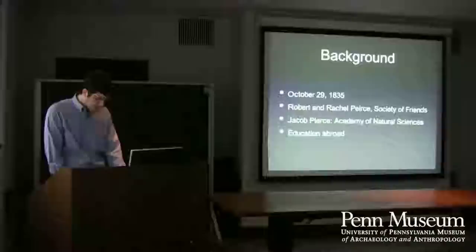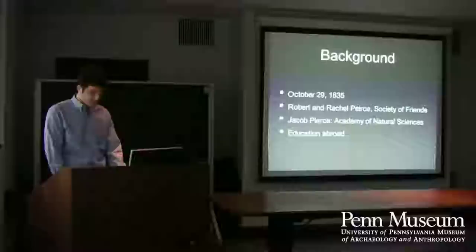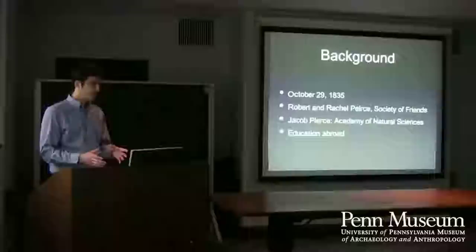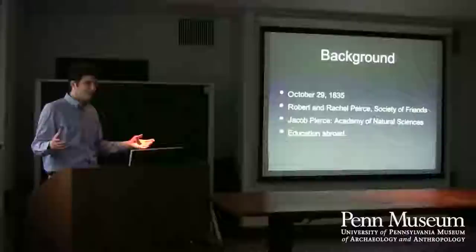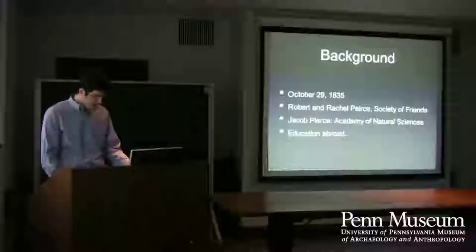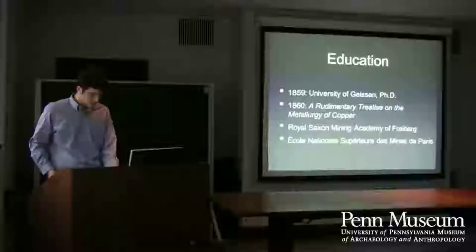His maternal uncle, Jacob Pierce, was one of the first librarians of the Academy of Natural Sciences — he had the entire collection in a closet in his house. Young Robert Lamborn was able to go to his uncle's house, look in the closet, and that was the entire collection of the Academy. That was influential for him in terms of what a collection should be and how accessible it should be to people.